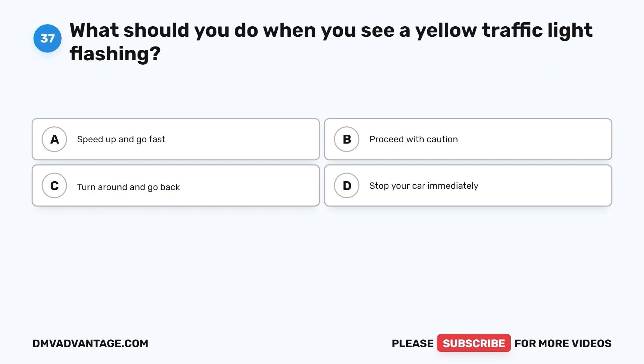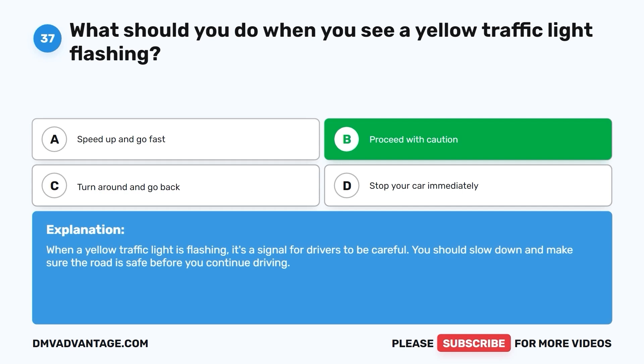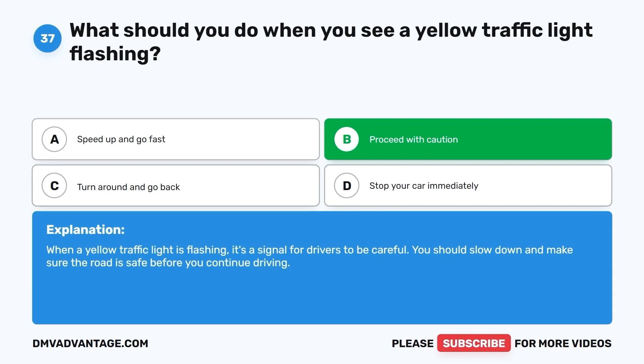Question 37: What should you do when you see a yellow traffic light flashing? A. Speed up and go fast. B. Proceed with caution. C. Turn around and go back. D. Stop your car immediately. The correct answer is B. Proceed with caution. When a yellow traffic light is flashing, it's a signal for drivers to be careful. You should slow down and make sure the road is safe before you continue driving.